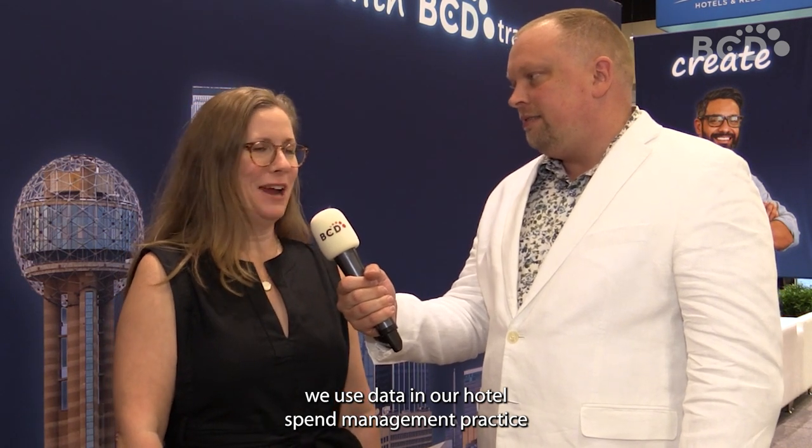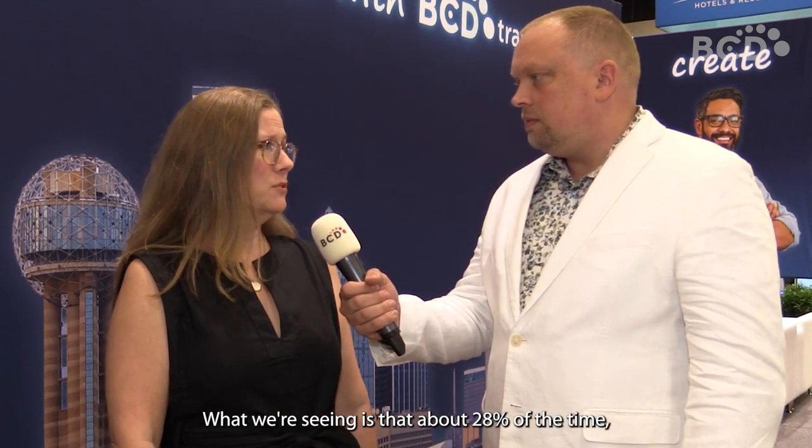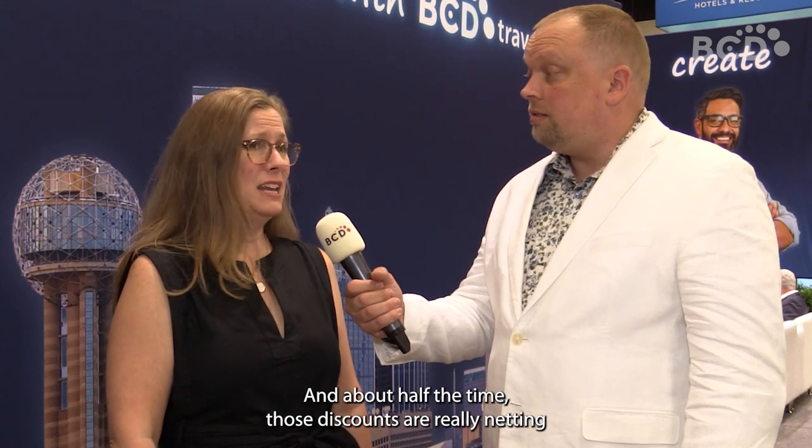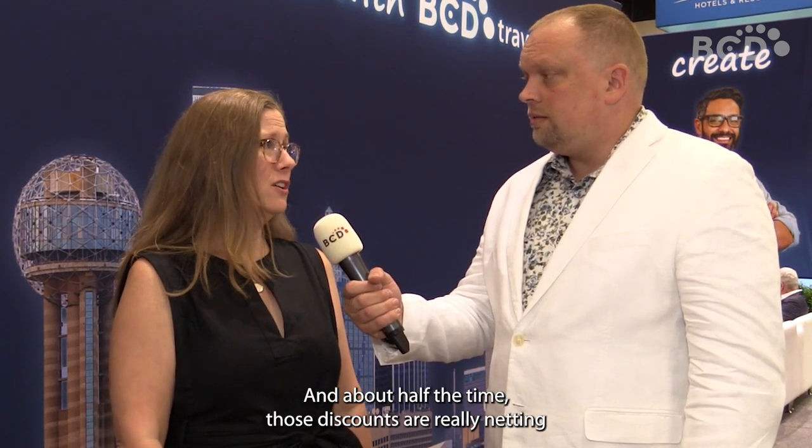We use data in our hotel spend management practice to really measure the performance of our customers' preferred hotel programs, and we find some interesting insights actually. What we're seeing is that about 28% of the time the discounted rates that our customers are negotiating — and we're negotiating on their behalf — are actually not even available, and about half the time those discounts are really netting about 10% or less off of the best available rate.